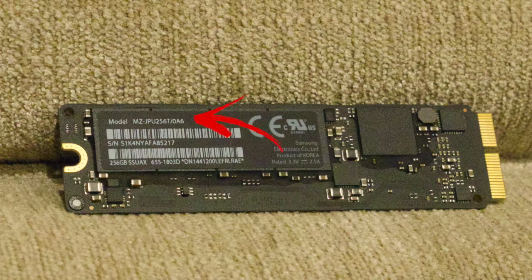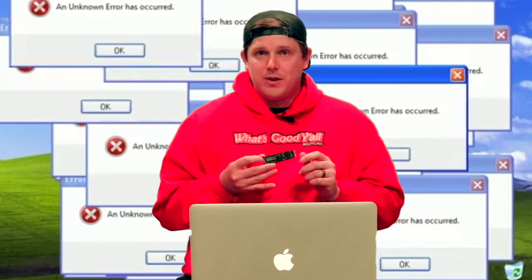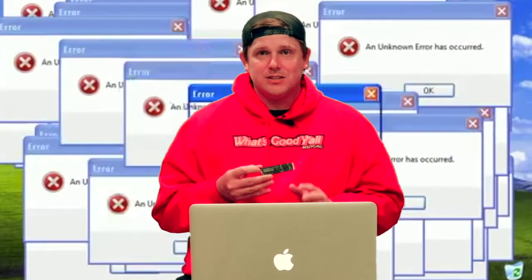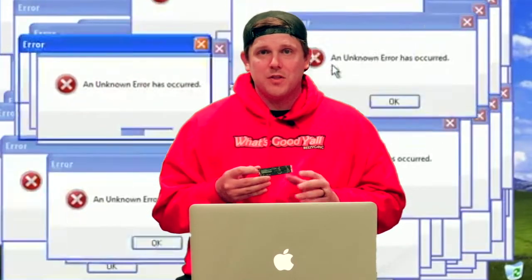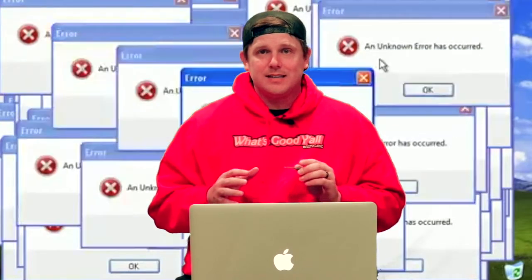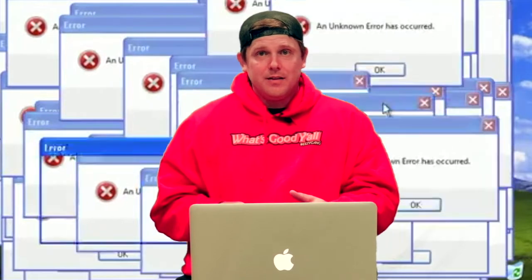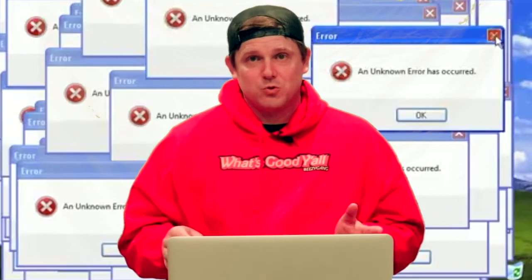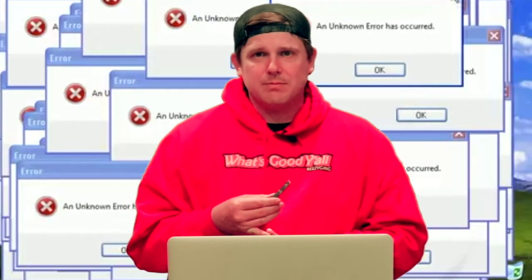Take this model number and type it into any search engine or wherever you're considering buying your SSD from, and try to find the SSD that's going to fit your computer as far as all the specs are concerned — whether it be the size, the performance, whatever the case is. You want to make sure everything is going to be perfect for your computer, because the one thing I would hate is for somebody to watch this video, buy the exact part I used, and have it not work for their machine.